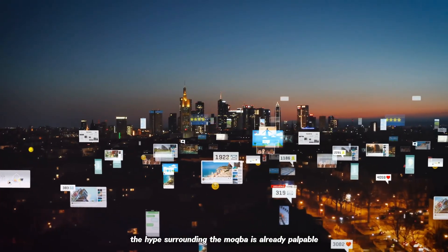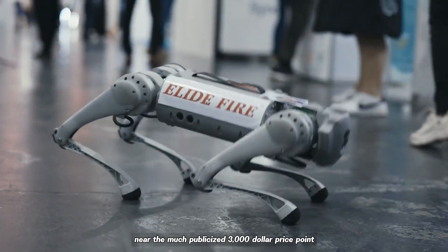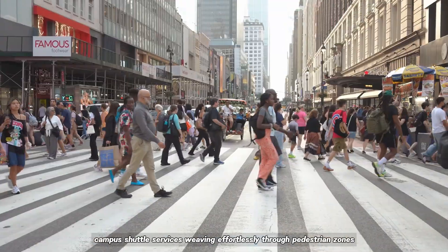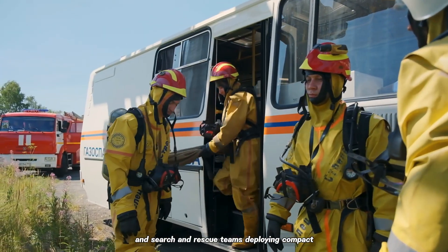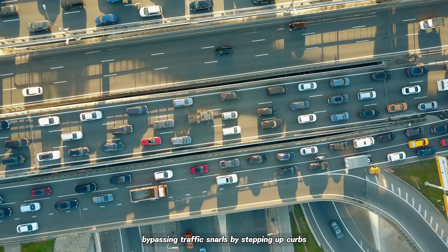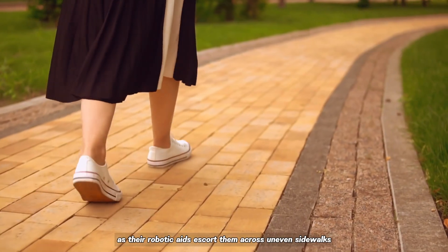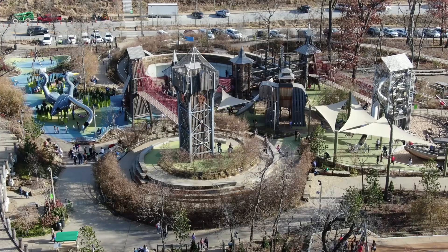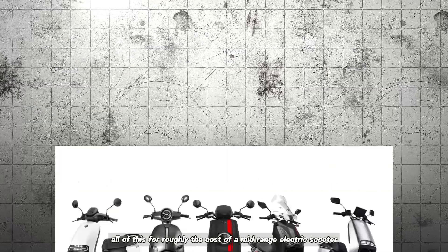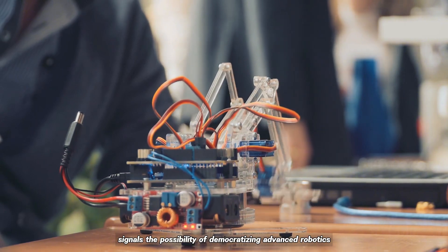The hype surrounding the Makba is already palpable. If Suzuki manages to scale production near the much-publicized $3,000 price point, we could soon see fleets of robotic dogs handling last-mile deliveries, campus shuttle services weaving effortlessly through pedestrian zones, and search-and-rescue teams deploying compact mechanical companions into debris-strewn landscapes. Imagine medical couriers bypassing traffic snarls by stepping up curbs, seniors gaining newfound independence as robotic aides escort them across uneven sidewalks, or theme parks offering robotic tour guides that carry guests comfortably and unobtrusively — all for roughly the cost of a mid-range electric scooter.